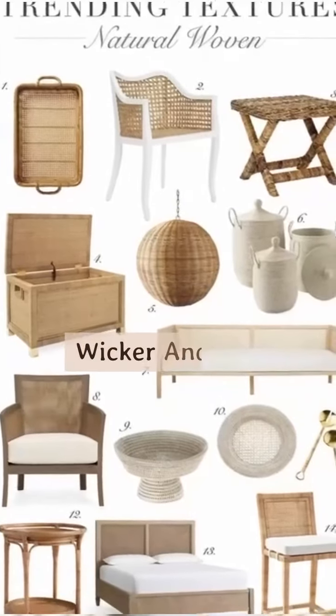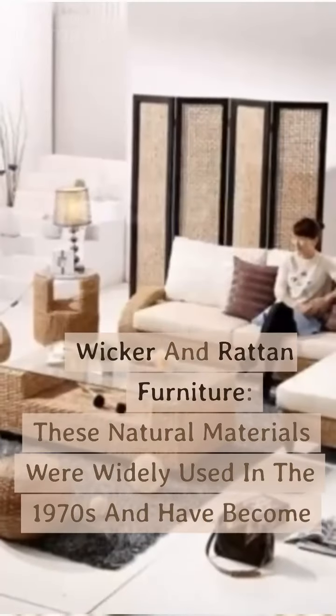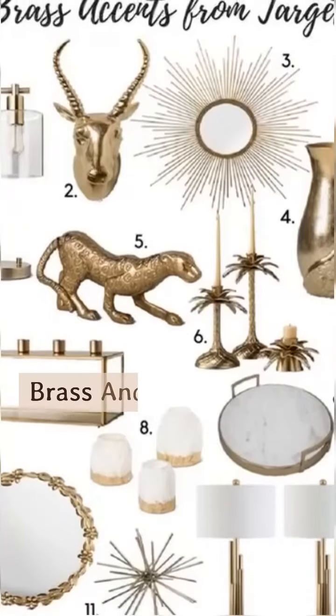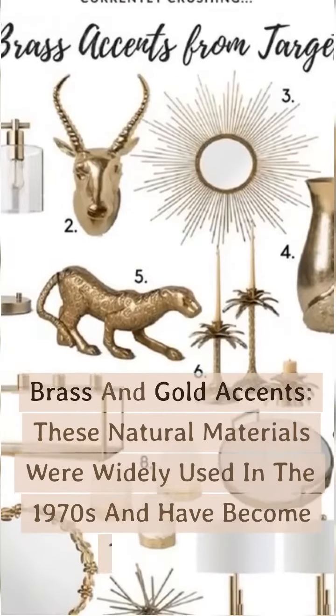Wicker and rattan furniture — these natural materials were widely used in the 1970s and have become trendy again. Brass and gold accents have also made a strong comeback in modern interiors.